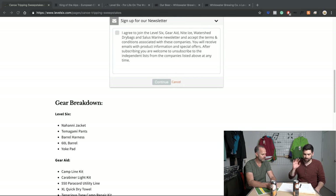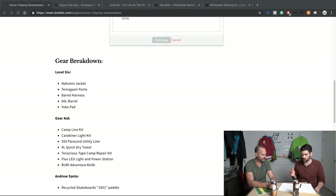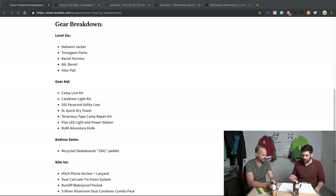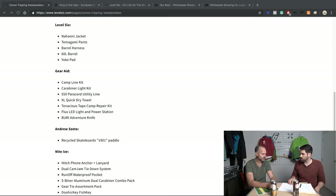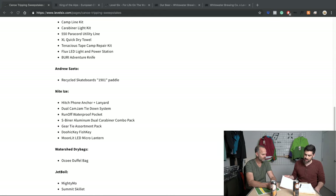We've teamed up with Gear Aid — they're donating a bunch of stuff, there's lots of items. And then Night Eyes as well. We've got Watershed Dry Bags, Jet Boil, and then we partnered up with Salas as well.